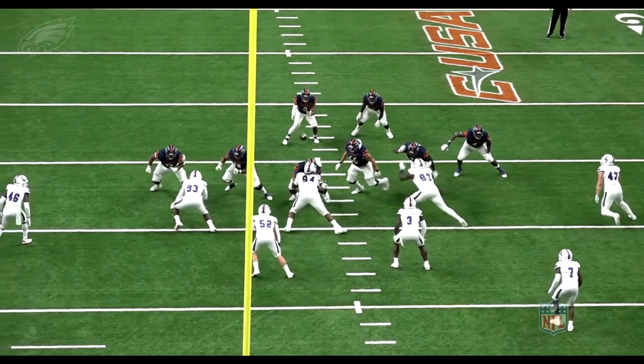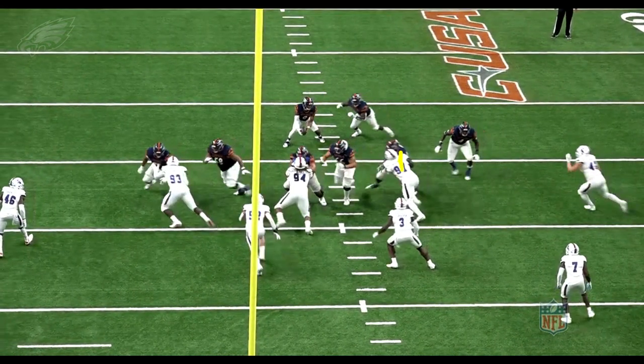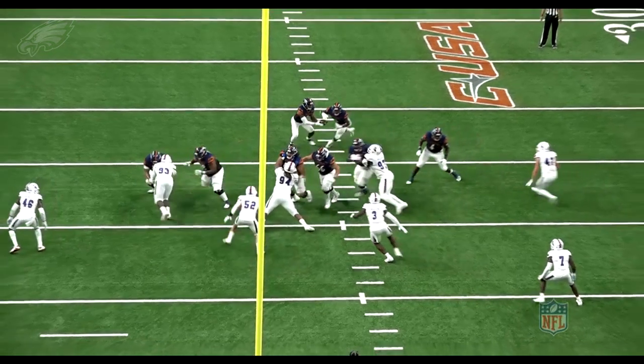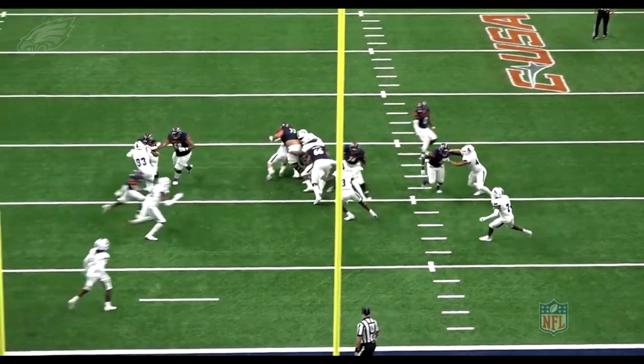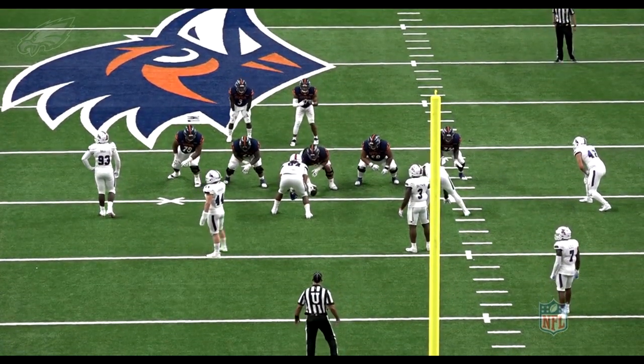UTSA — watch his hands on contact here against the offensive tackle. This is where contact starts. Watch the tackle get thrown — that just shows how heavy and violent his hands are. And then you see the explosive burst to be able to close and finish in the backfield for another TFL from Milton Williams.